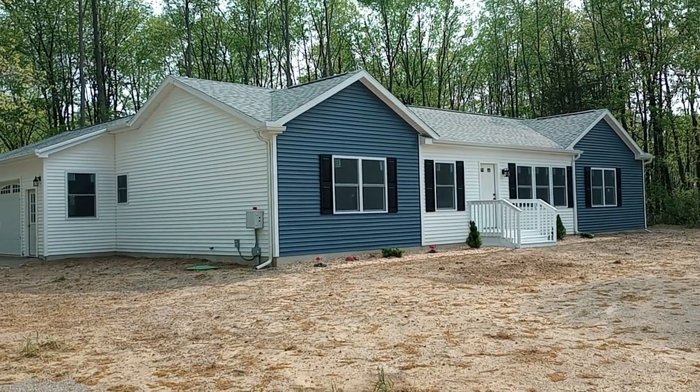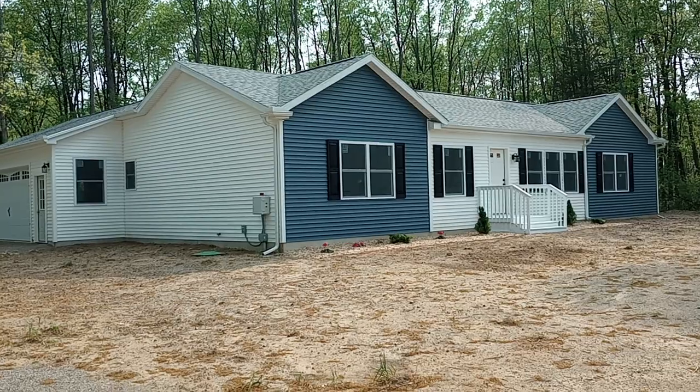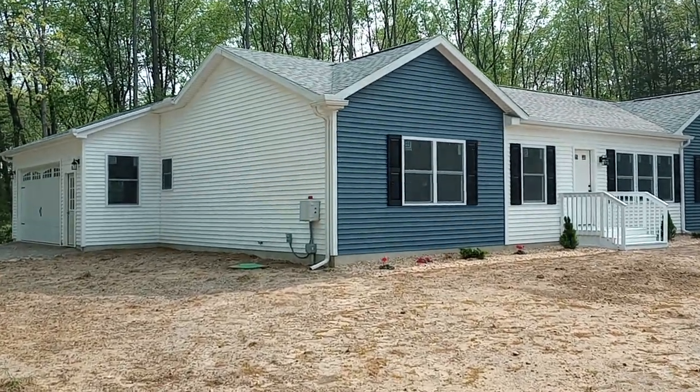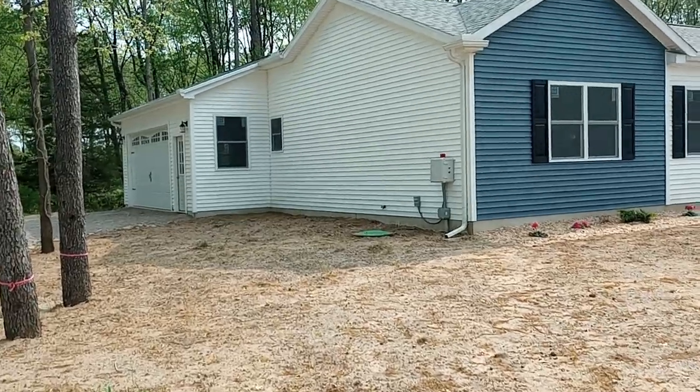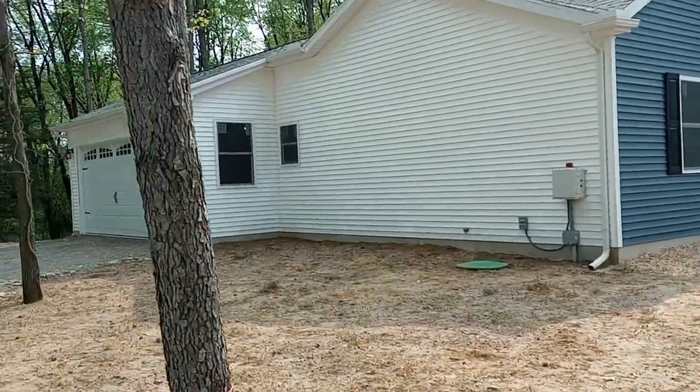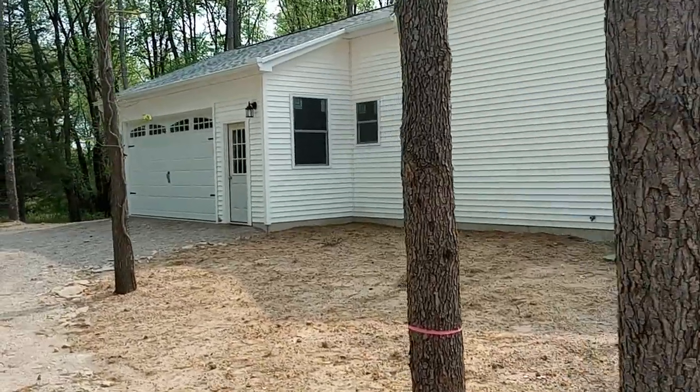Hi, it's Todd Rutledge with Legendary Homes doing a walkthrough video of the All-American Homes Cambridge. This home is for sale in Jackson — you can contact us for more information.